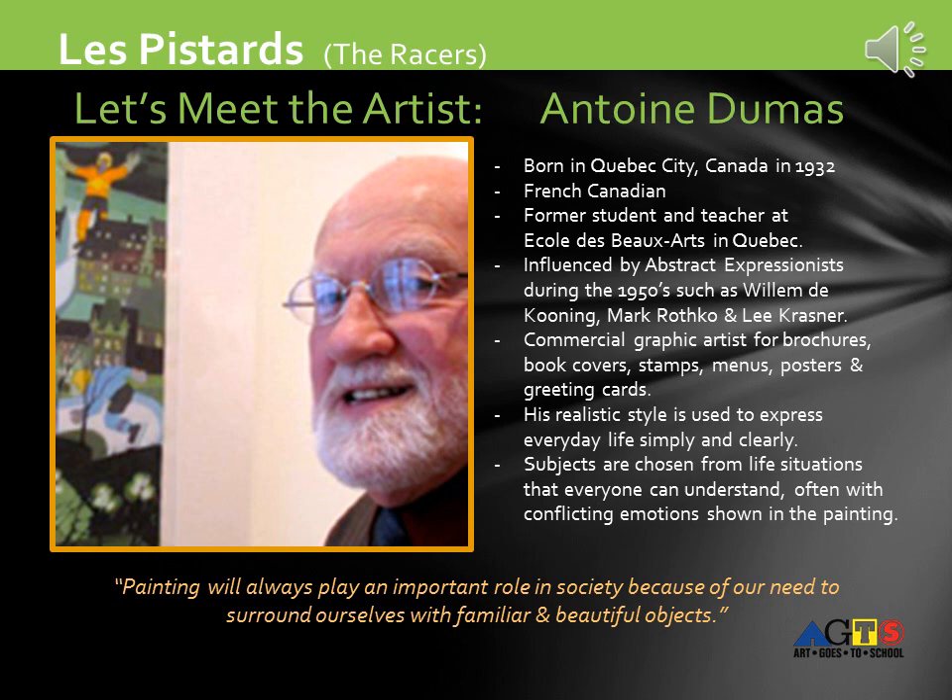Let's meet the artist of Les Pistards, Antoine Dumas. Born in Quebec City, Canada in 1932, he's French-Canadian. He's a former student and teacher at École des Beaux-Arts in Quebec. He was influenced by the abstract expressionists during the 1950s, such as Willem de Koening, Mark Rothko, and Lee Krasner.